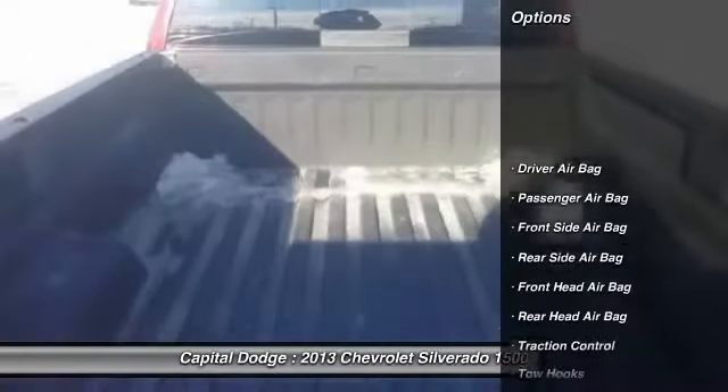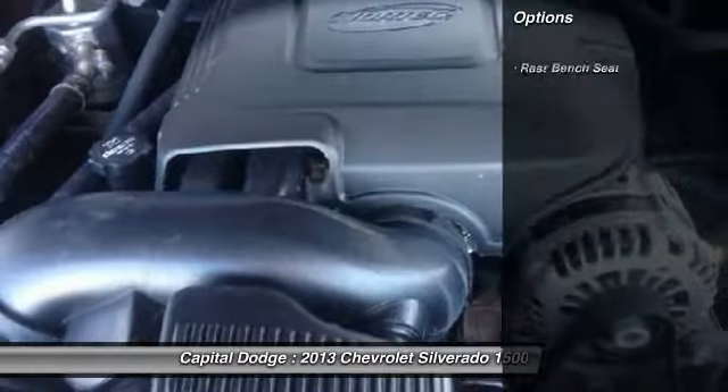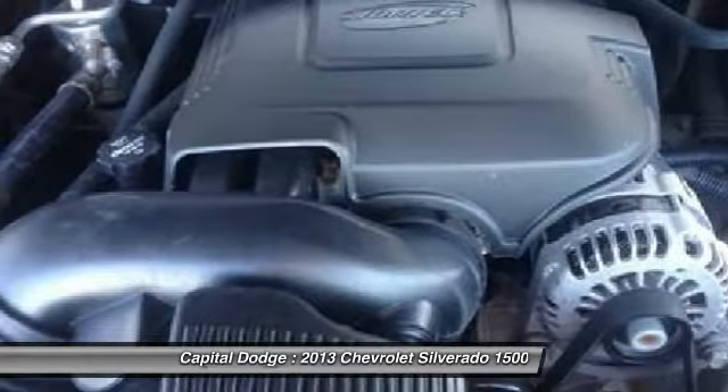Here are some of this vehicle's great options: stability control, steering wheel audio controls, anti-lock braking system, traction control, air conditioning, adjustable steering wheel, driver airbag, power steering, cruise control, and keyless entry.